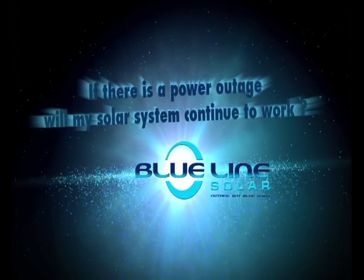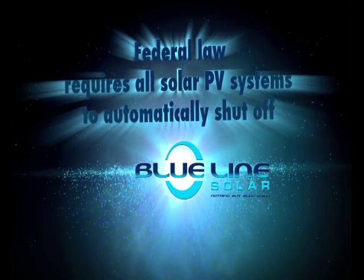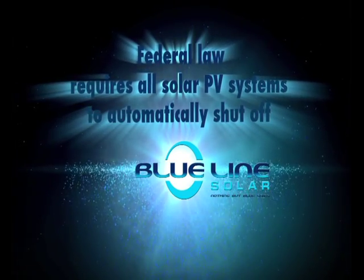If there is a power outage, will my solar system continue to work? Federal law requires all solar PV systems to automatically shut off if there is a power outage in the area. This is for safety reasons.